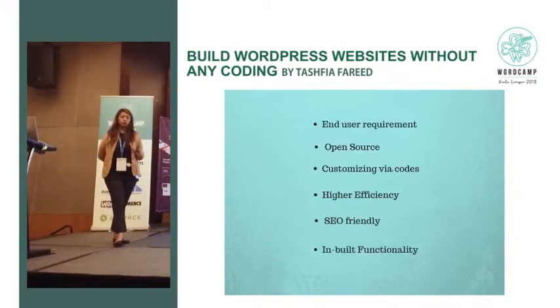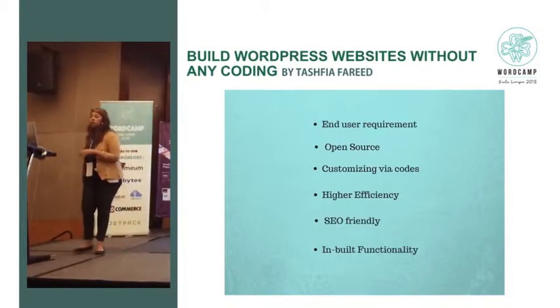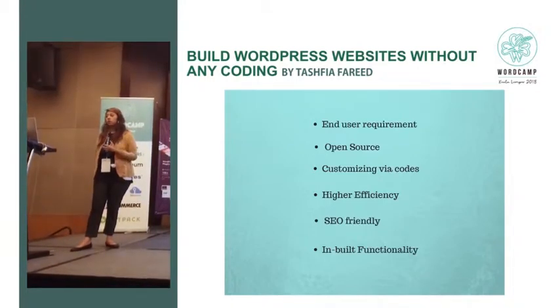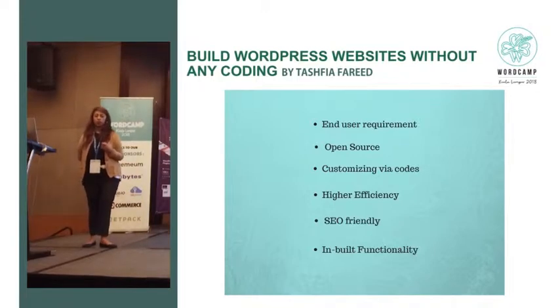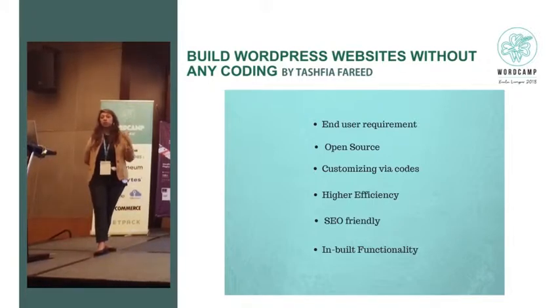There are a lot of reasons for that. When you're building a website, your customers don't buy a million hours of code — they want a solution. They don't necessarily know the level of sophistication you put in your code. They want a solution for the website they're paying you to build, so understanding end user requirements is important. WordPress is open source — you know what you're getting. You can customize your code as much as you want. And you can build on top of it for higher efficiency — some work is already done for you.